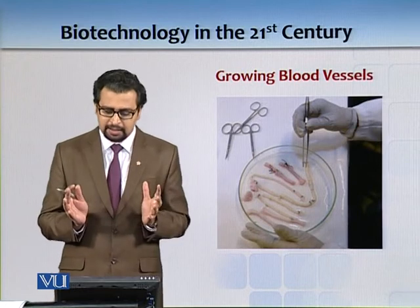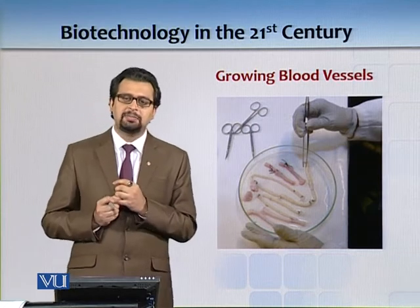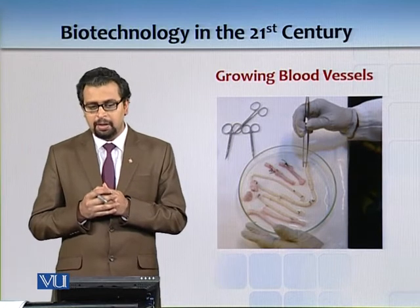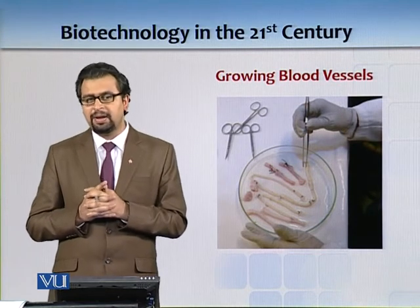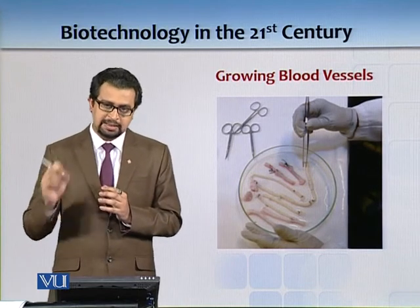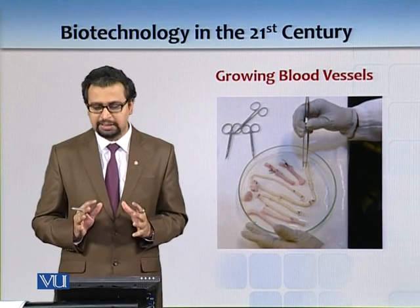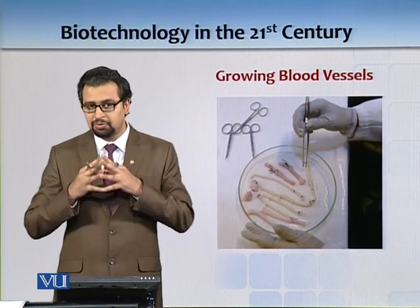Growing blood vessels — why do we need to grow blood vessels? You can have an injury, and sometimes patients are born without a major blood vessel. For example, I found out that my three-year-old nephew doesn't have an inferior vena cava. For these patients there is now good news: we can take their stem cells and differentiate them into blood vessels. There is a lot of promise in all these technologies, and these products have started to yield real results.